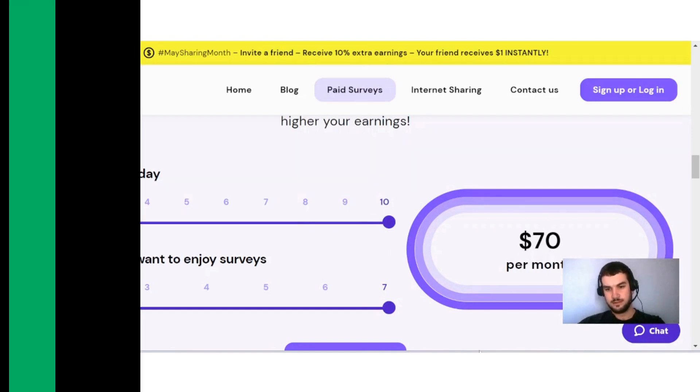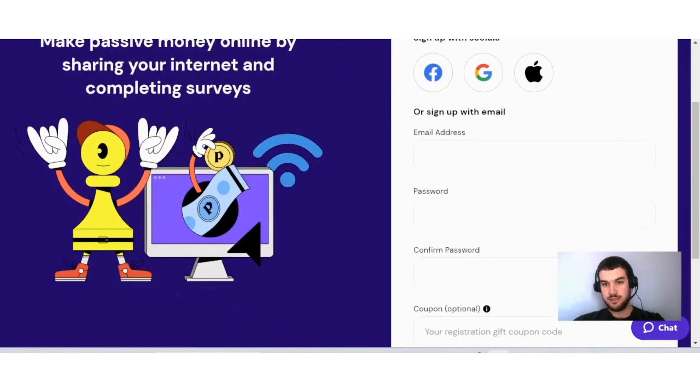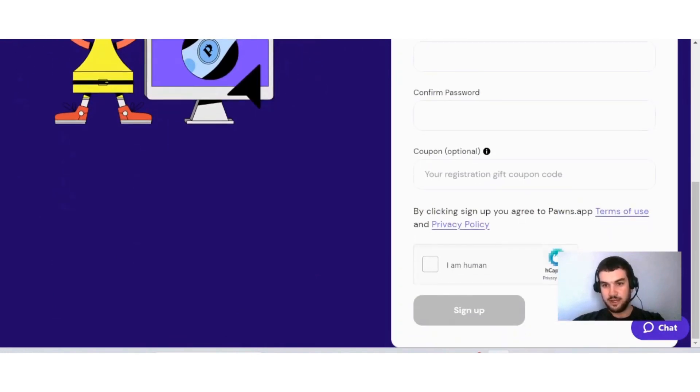To create an account with Pawns app, it's quite easy. You can sign up with your socials such as Facebook or Google, or you can put in your email, create a password, and confirm your password. If you have a coupon code, you can enter it here. Read through their terms of use and privacy policy, click the CAPTCHA, sign up, and then just confirm your email.